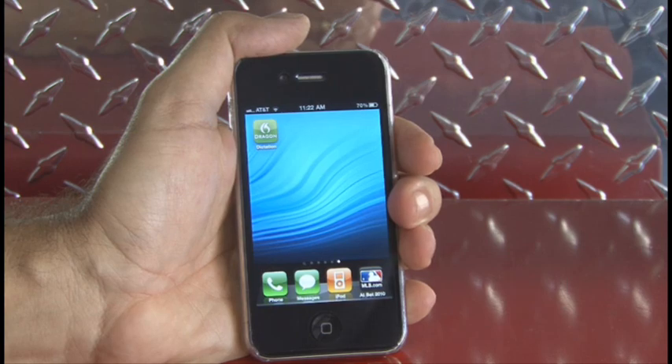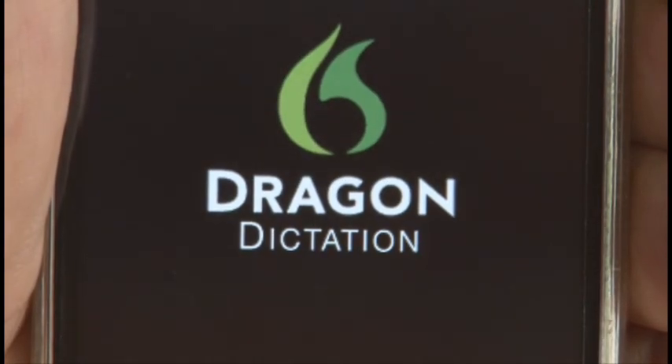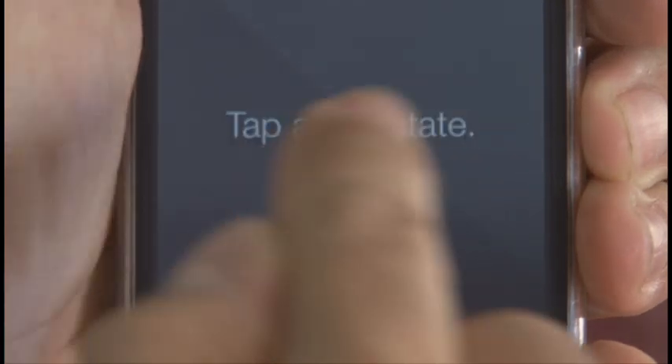Dragon Dictation version 2.0 is available for the iPhone, the iPad, and the iPod Touch. Running the program brings up tap and dictate, so let's try it out.